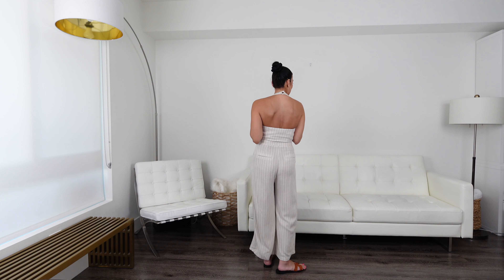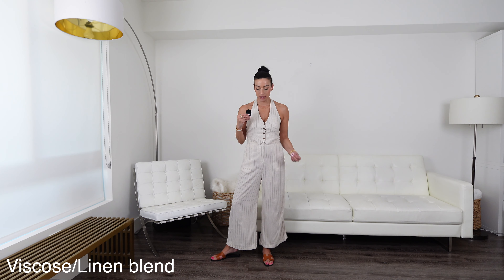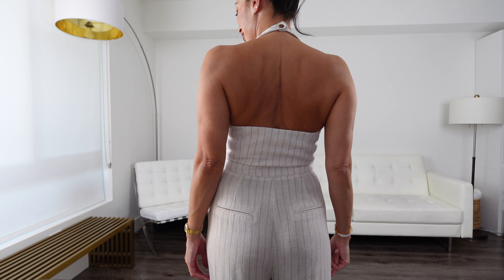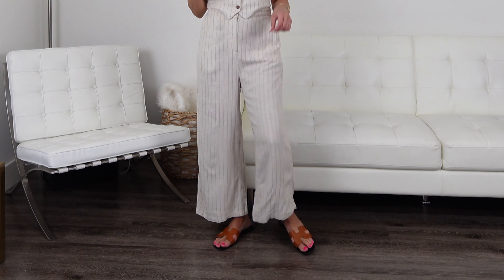You might think this is a co-ord set but it's actually a jumpsuit — one piece. It's a halter vest style with cropped pants and a little cut-out where the vest meets the trousers. I'm wearing a size medium; very true to size — fits great through the chest and at my natural waist. It's a nice linen material with a really chic pinstripe. I love the halter neck — very flattering — and I can wear a bra that's completely concealed in the back. The trousers are cropped and wide-leg for lots of flow. I'm very impressed with this one.